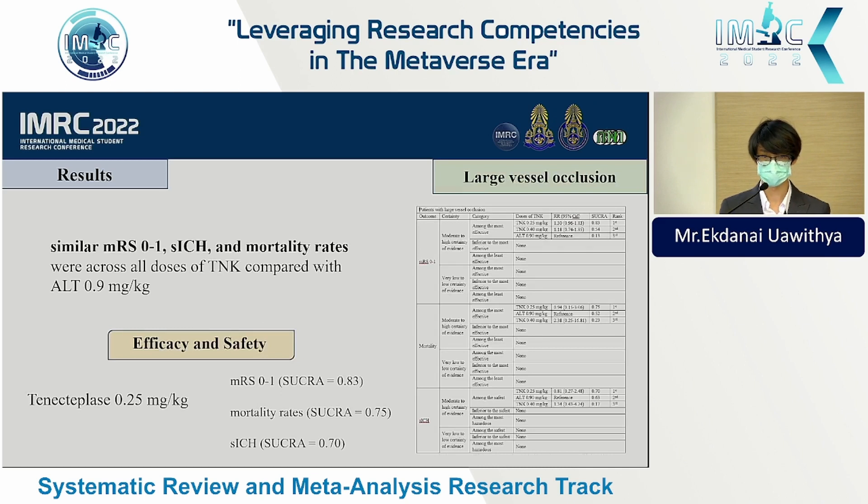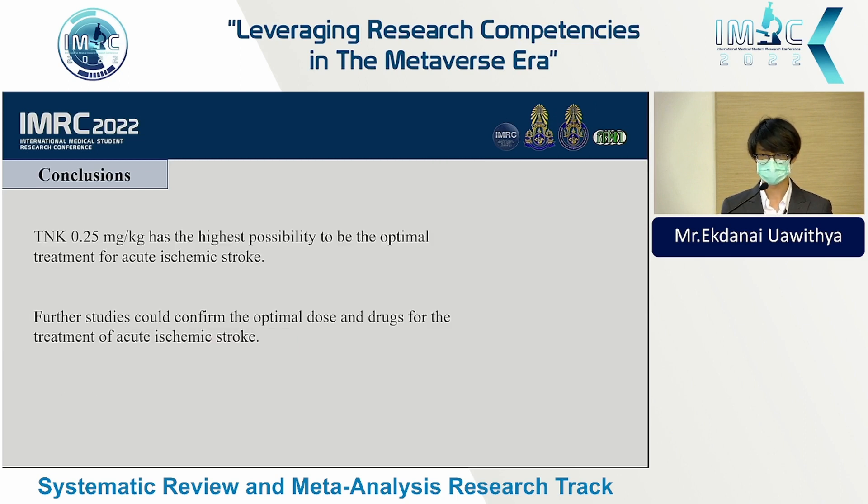For the large vessel occlusion subgroup, there were similar mRS scores, symptomatic intracranial hemorrhage rates, and mortality rates between tenecteplase and alteplase. Tenecteplase 0.25 mg/kg remains the best treatment in terms of mRS score, mortality rates, and symptomatic intracranial hemorrhage.